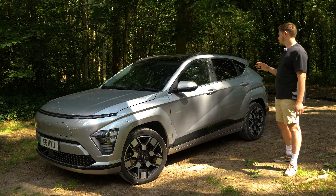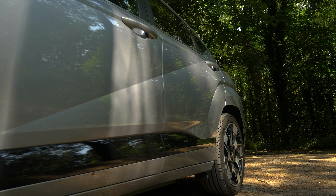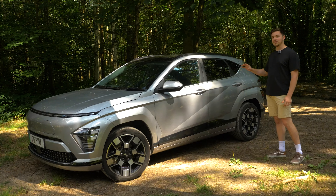Coming down the side, there are a few extra cut lines which I think is really interesting, because companies tend not to do much with the side panel. It's quite nice to see a bit more visual interest there. Now let's take a look at the boot.